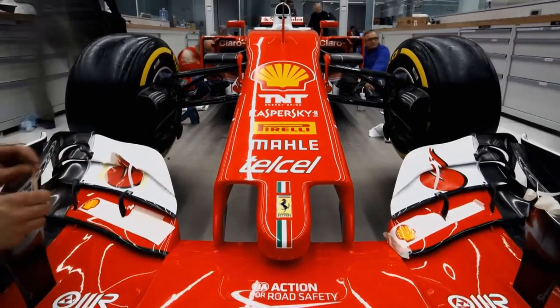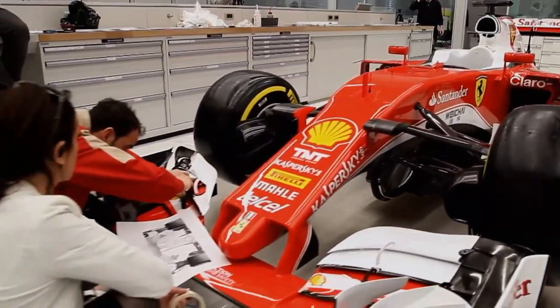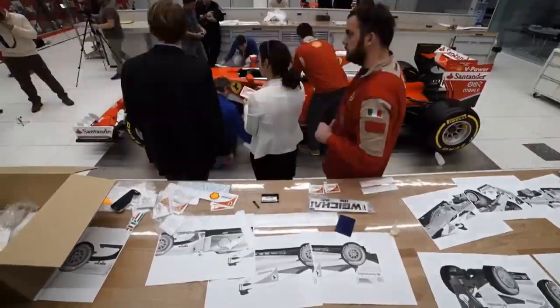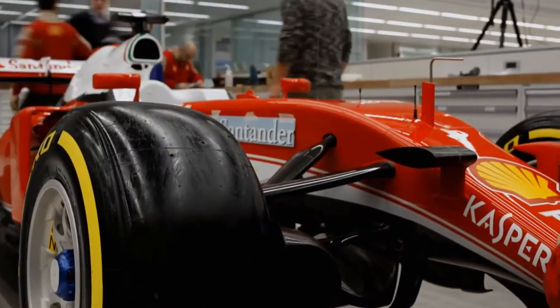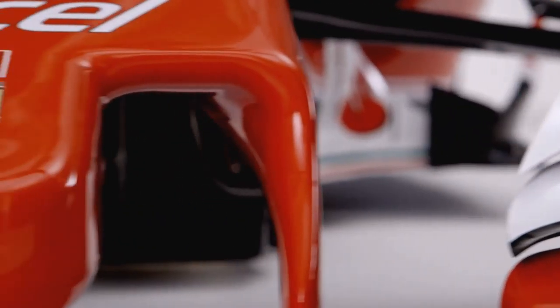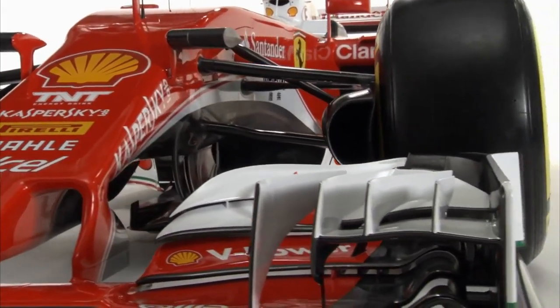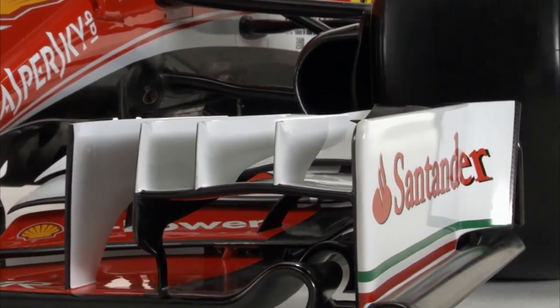The nose of the red goddess has also been changed. The front section of the SF16H now looks quite different from its competitors. The aesthetic result is a matter of taste, but the shorter nose fulfills its purpose. We've been designing a short nose for this new chassis, looking mainly after aerodynamic improvement of the flow under the chassis.